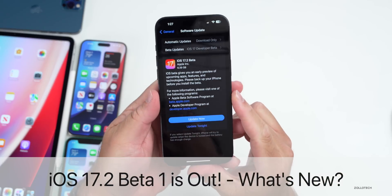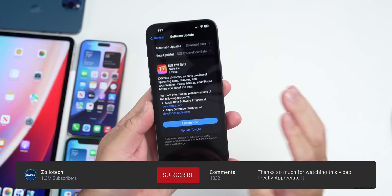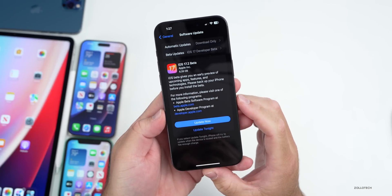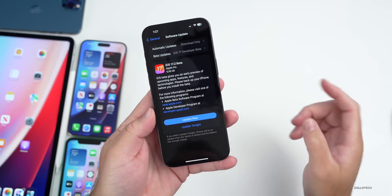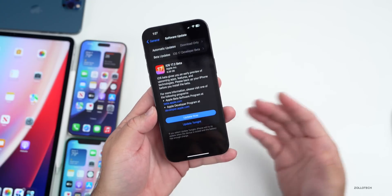Hi everyone, Aaron here for Zollotech. Today Apple released iOS 17.2 beta 1, released to developers and hopefully soon to public beta testers — either by the time you're watching this video or the following day. This is just one day after Apple released iOS 17.1 to the public.